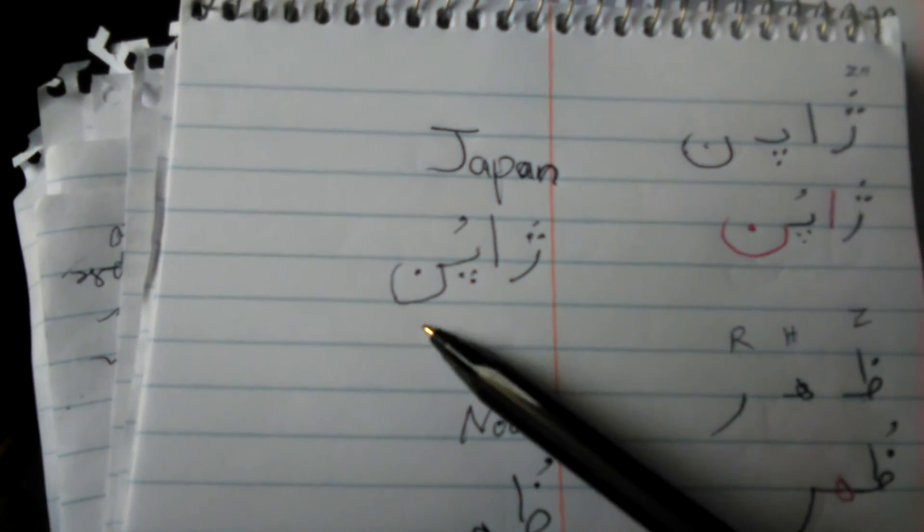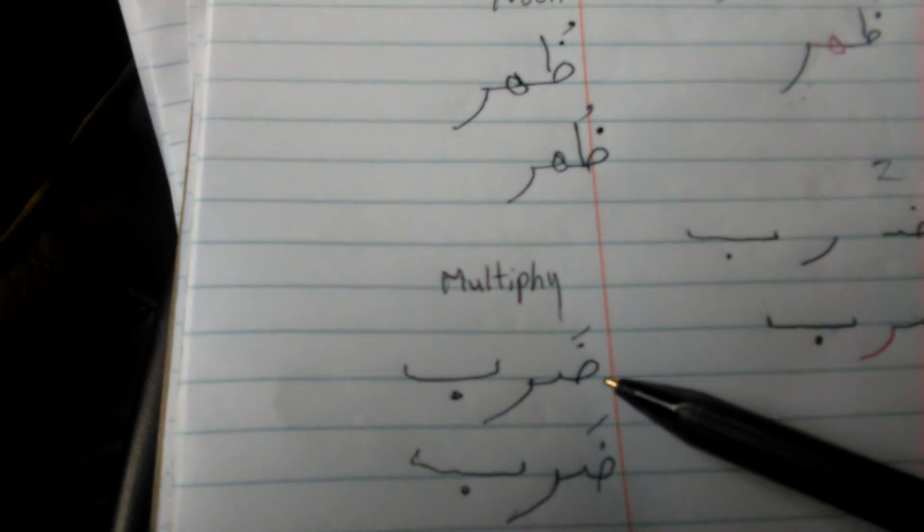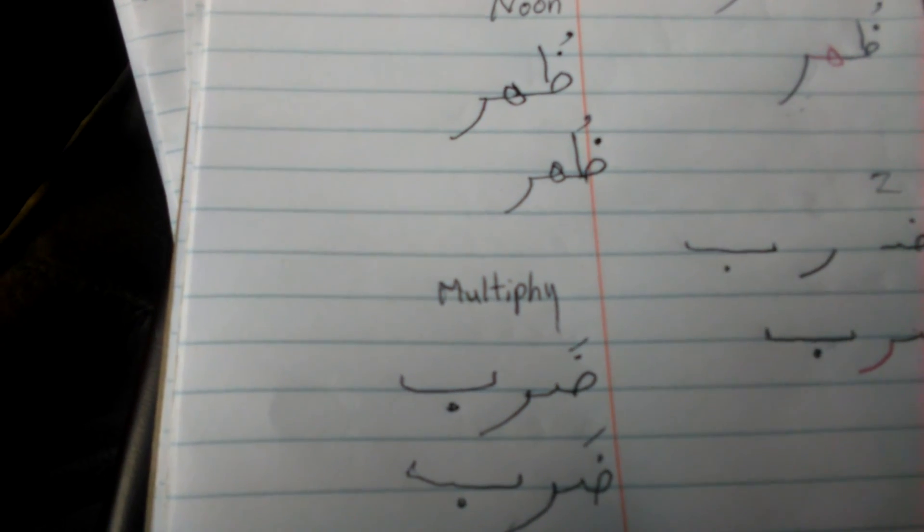Okay. JAPON, ZOR for noon, and ZERB for multiply. Thank you.